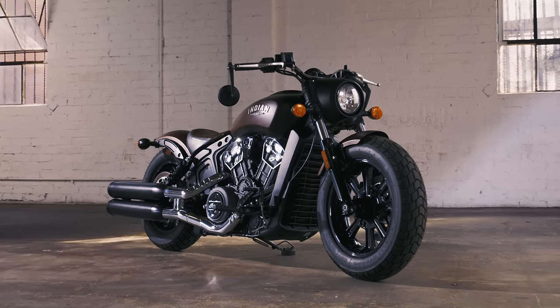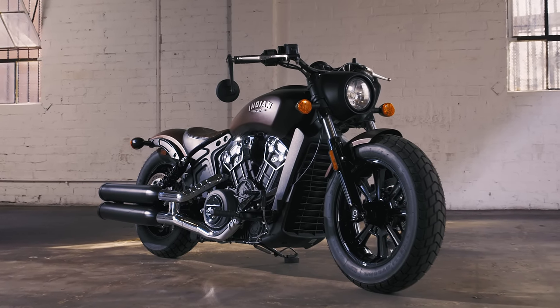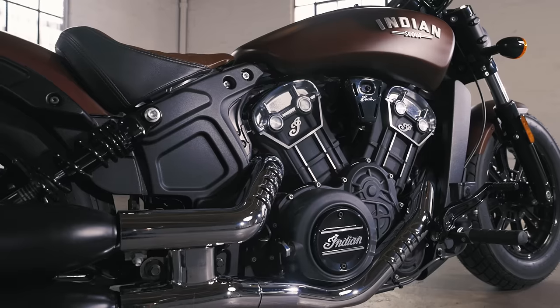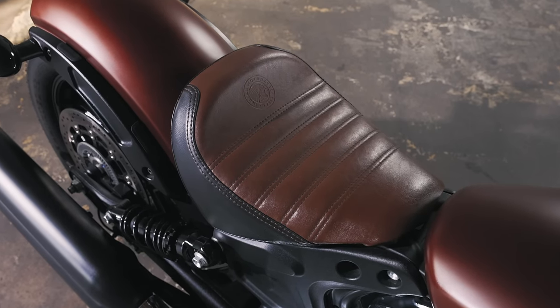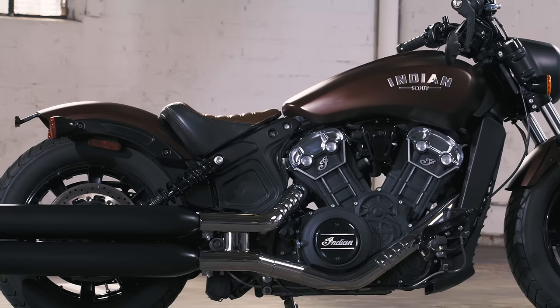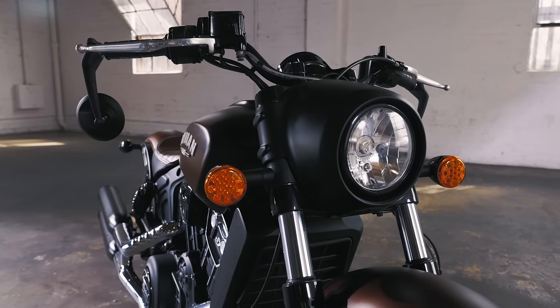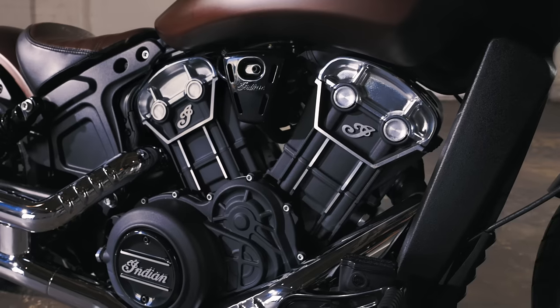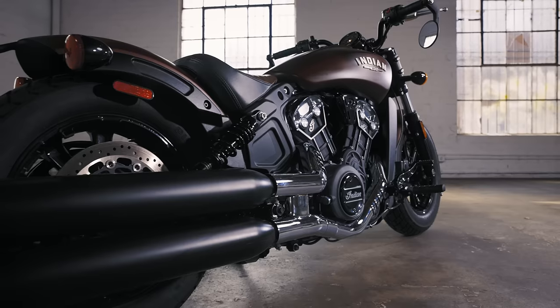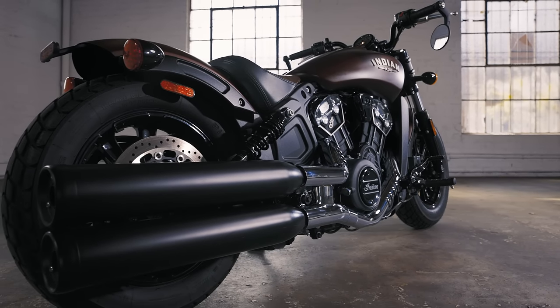Then there's the Scout Bobber, inspired by the lean and mean post-war era bikes, chopped and bobbed by brave military veterans looking for a means of escape and rebellious self-expression. With its lower stance, minimalist fender design and muscular front tire, Scout Bobber presents a meaner, tougher expression of Scout for riders with a bit more edge and attitude.